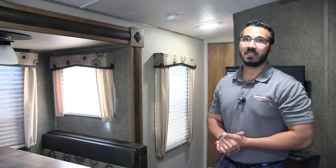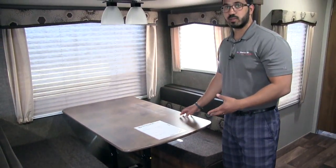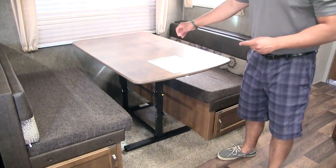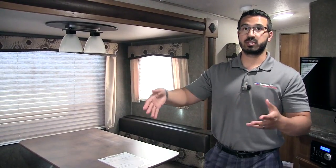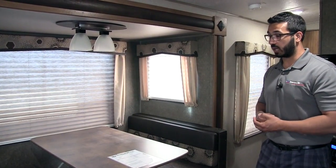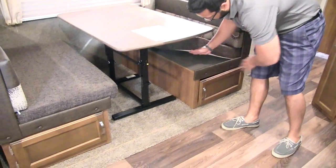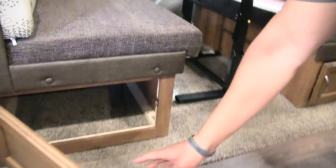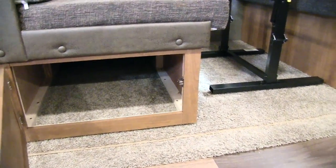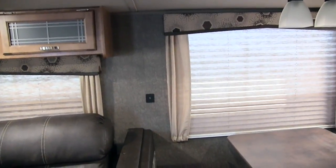Lastly in the living space, you have the dinette — a great spot to sit and have meals or play games. What I love about this table is that it's movable: you can take it out, move it in front of the couch, and it swings down to double as a coffee table, giving you a place to put your feet up or set things. It also provides additional sleeping space — the table swings down, the cushions from the back go on top. On both sides there is good easy-to-access storage, and right between the two windows you have dual USB ports so you can plug in your electronics whether you're at the dinette or on the sofa.